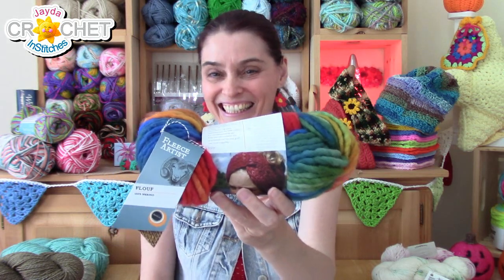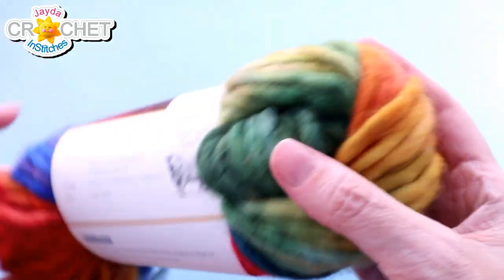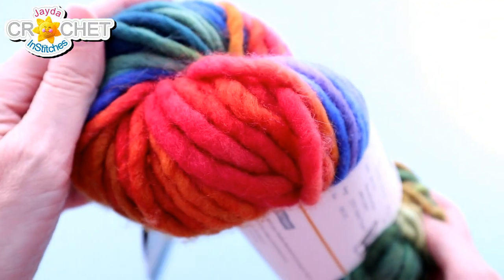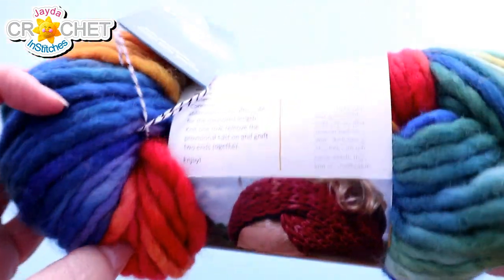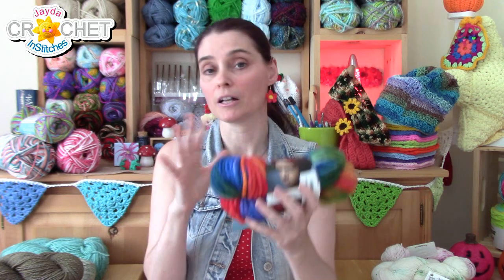The last manufacturer I'm going to introduce you to today is Fleece Artist. I picked up a ball of their Faloof — the color is rainbow, and it comes with a pattern for a knit headband, though I imagine you might be able to crochet something simpler out of it. This is 100% merino yarn. Merino is a little more expensive than your regular sheep wool, and it came in at $29.95. It's also hand-dyed. You can visit Fleece Artist at fleeceartist.com — they're located in Halifax, and they have a really nice website that explains their yarns and coloring process.